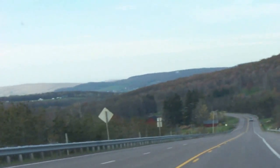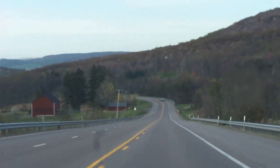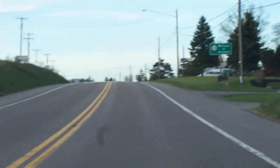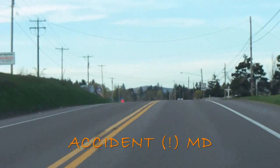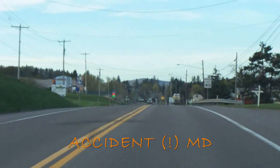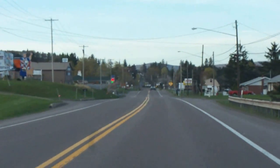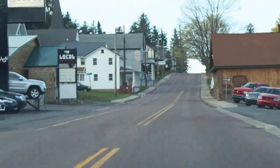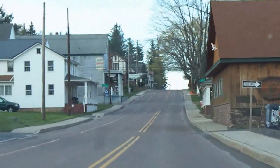Departing the Deep Creek area. Our next hot spot will be Accident. Accident, Maryland — believe it or not, that's the name of this town. And downtown Accident. As I said before, you can't make up stuff like this. Believe me. Again, very quaint.